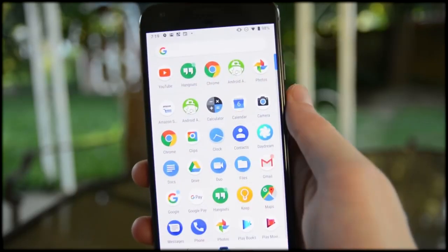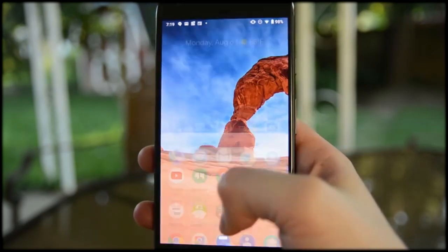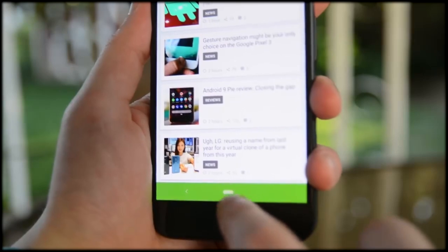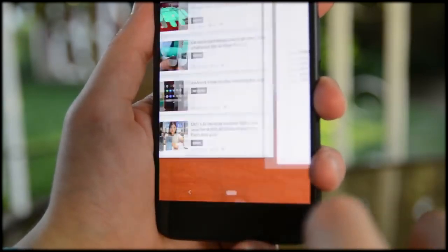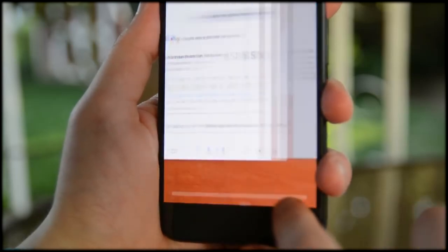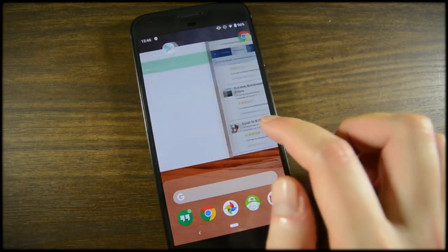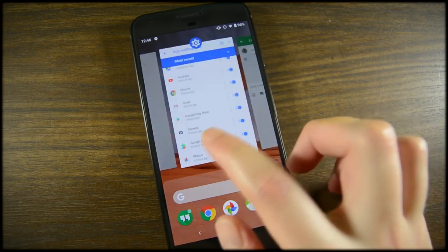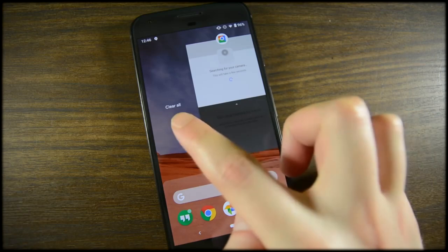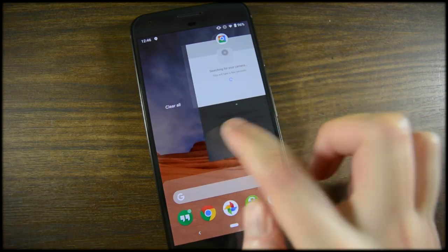A swipe right on the home button immediately opens the most recently used application, and you can hold right to scroll through all of your various recent apps. This has been one of Android Pie's most polarizing new additions, but after a few days of use, muscle memory kind of takes over and it's really not that big of a deal. It doesn't take long at all to get used to, and you can change it back to the regular old three-button layout if you want to.